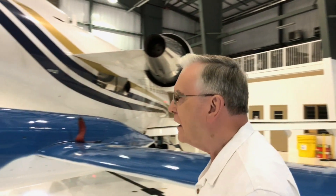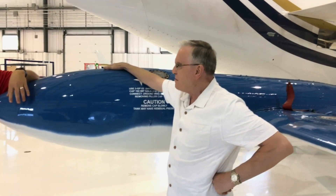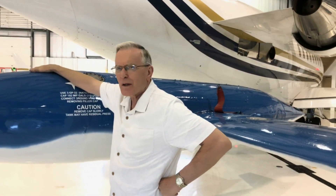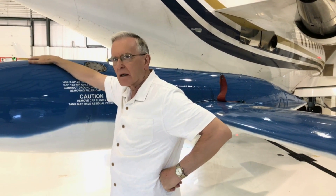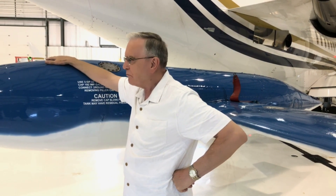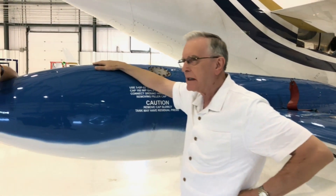Did you ever fly without the tip tanks? No. I've talked to guys who said it's quite a different bird — it looked nice and mean without the tip tanks. In my Air Force career, I figured I owned the T-Bird. I loved flying the Sabre — it served me well, it was a beautiful airplane — but I never felt I owned it like I felt I owned this airplane.